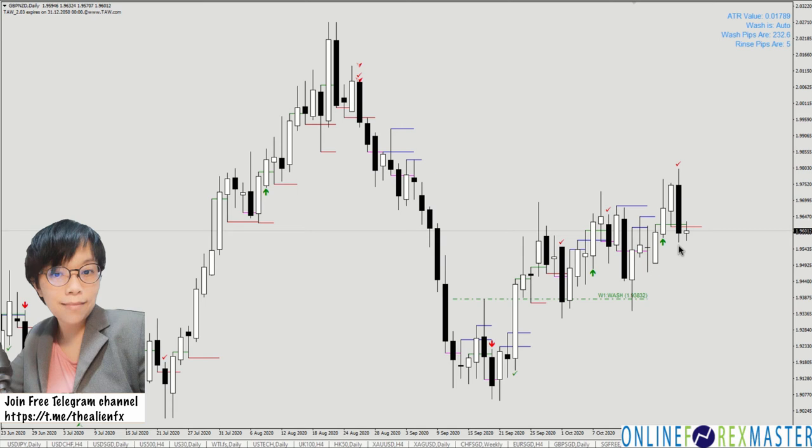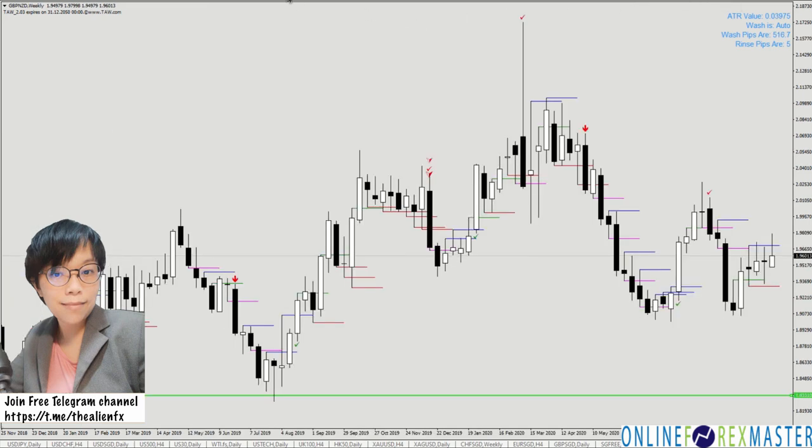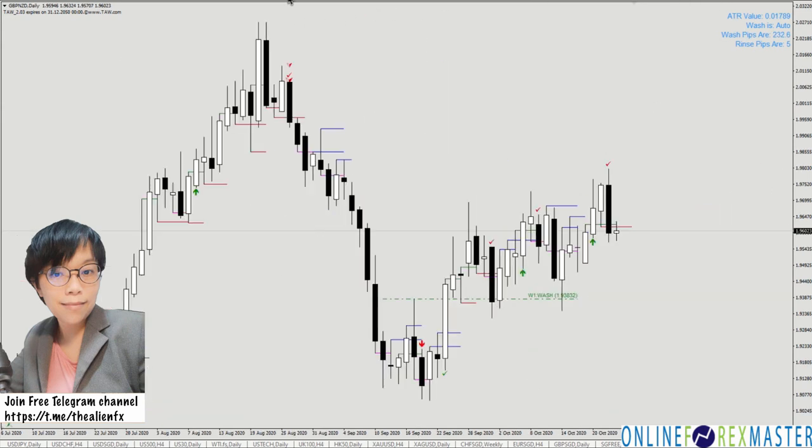There are two things I can do. Number one: I can switch to the weekly chart, which is the higher timeframe chart, and take a look at the big picture. In the big picture, the TALL indicator is pointing to resistance — for so many weeks price hasn't had any bullish close, and it's still being resisted at the whole zone here. That's why in the daily timeframe we have a sell signal.